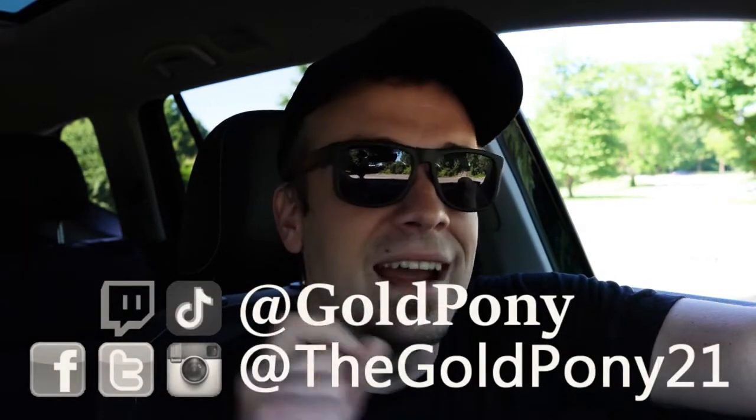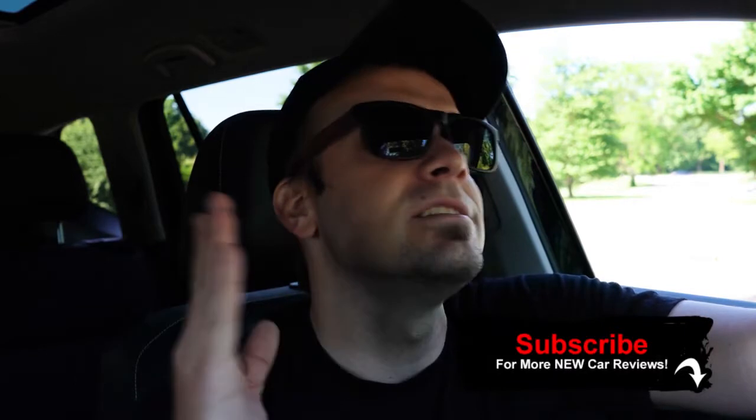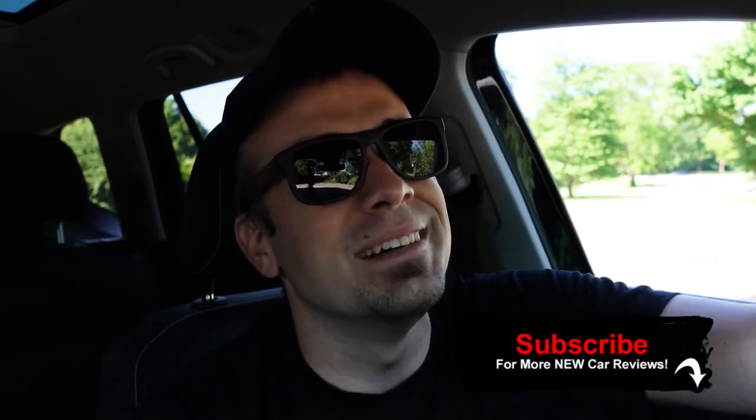Thank you so much for watching. Feel free to follow me on social media listed at the bottom of the screen. If you enjoy new car, truck, and SUV reviews, hit subscribe and the bell notification button. I appreciate you guys watching more than you know — I'll see you all in the next video. Stay gold.